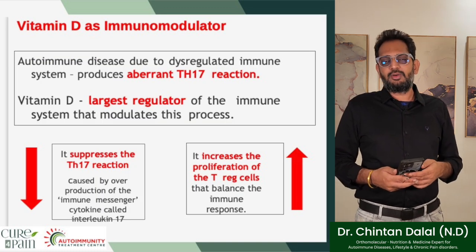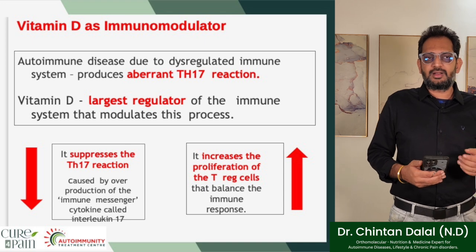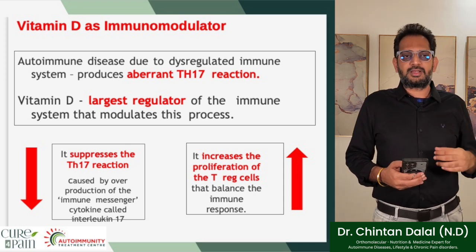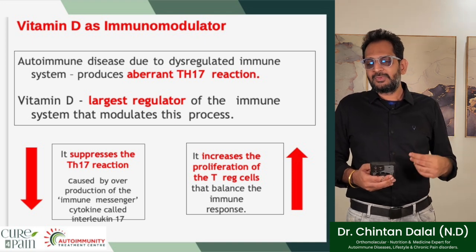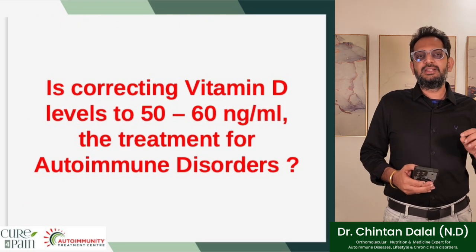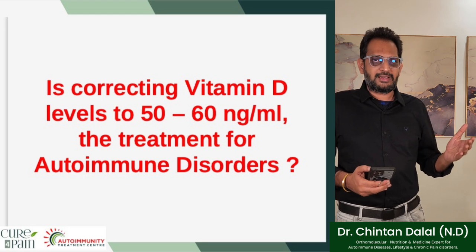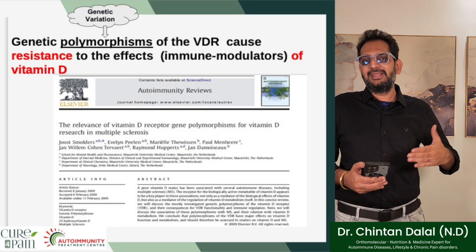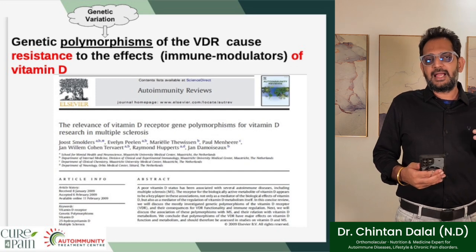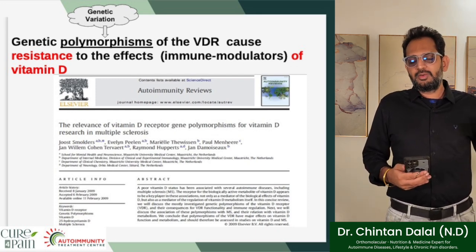Vitamin D as immunomodulator: autoimmune diseases, due to a dysregulated immune system, produce aberrant TH17 reactions. Vitamin D, the largest regulator of the immune system, modulates this process by suppressing the TH17 reaction caused by overproduction of the cytokine interleukin-17, and increases the proliferation of T-regulatory cells that balance the immune response. Correcting vitamin D levels to 50–60 ng/mL — is that the treatment for autoimmune diseases? Yes and no, because it totally depends on other factors such as genetic polymorphisms or vitamin D resistance. Autoimmune patients have polymorphic changes of the vitamin D 1-alpha-hydroxylase enzyme, or resistance to the biological effects of vitamin D, meaning they need much higher doses to increase their active vitamin D levels in the bloodstream.